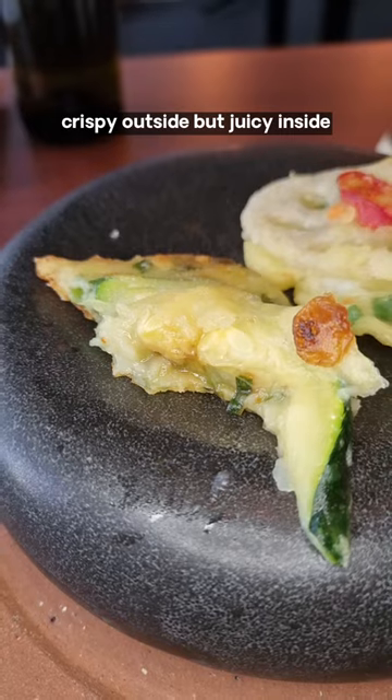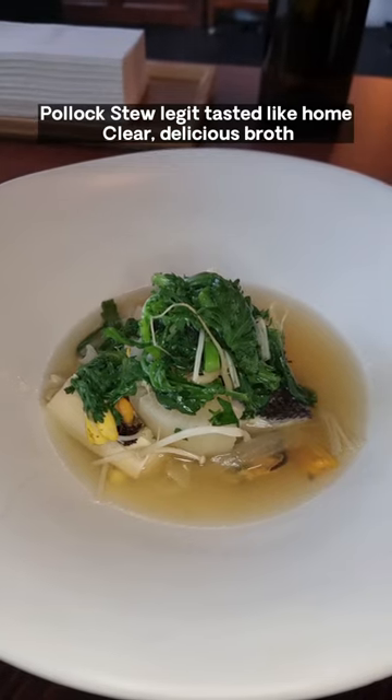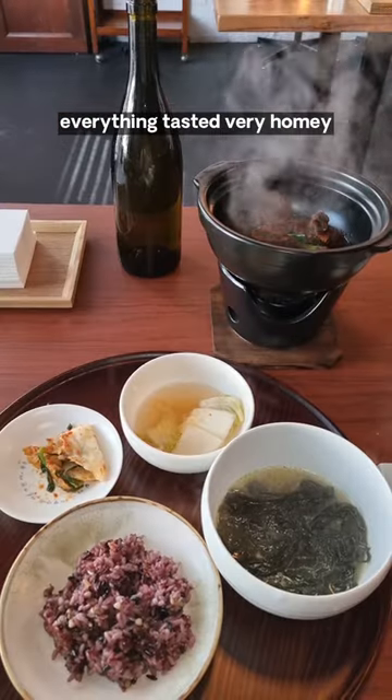Jeon tasted authentic, just like how my grandma would make — crispy outside but juicy inside. Mangbin jelly was all about the texture. Fried seaweed was the key. Poluk stew legit tasted like home — clear, delicious broth completed with tons of fresh seafood.